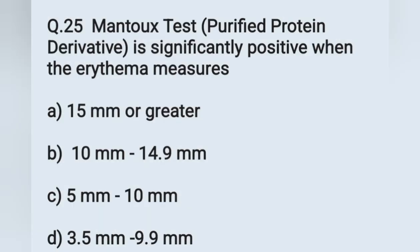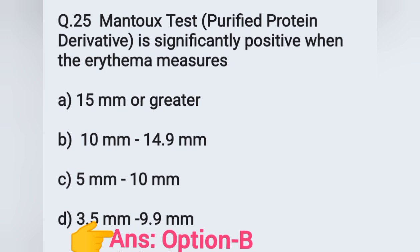Question number 25: Mantoux test — purified protein derivative — is significantly positive when the erythema measures. Options: A) 15 mm or greater, B) 10 mm to 14.59 mm, C) 5 mm to 10 mm, D) 3.5 mm to 9.9 mm. If the Mantoux test erythema exceeds 10 mm, it is positive; less than 6 mm is considered negative; and 6 to 9 mm is doubtful. The correct answer is option B. Today we discussed 25 questions, and remaining questions will be covered in the next videos.